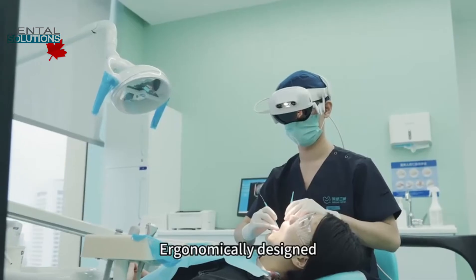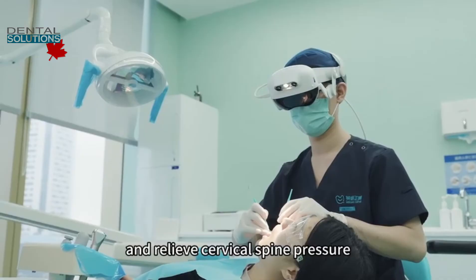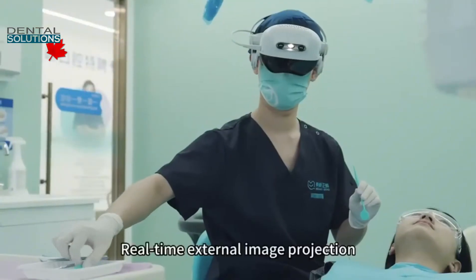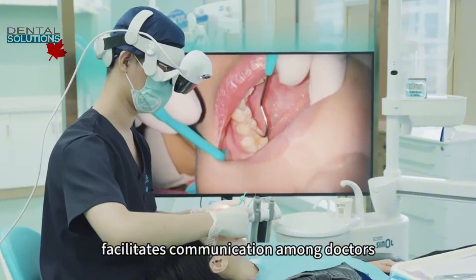Ergonomically designed, R-Loop helps guide doctors to adopt proper posture and relieve cervical spine pressure. Real-time external image projection facilitates communication among doctors, assistants, and patients.